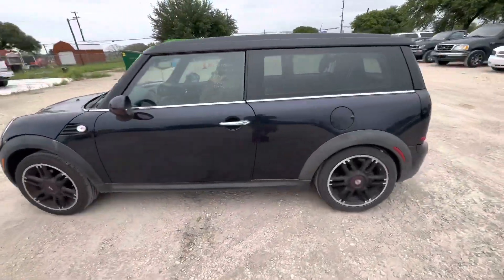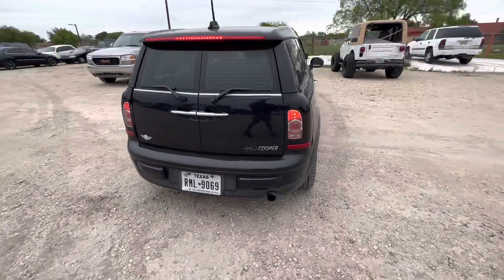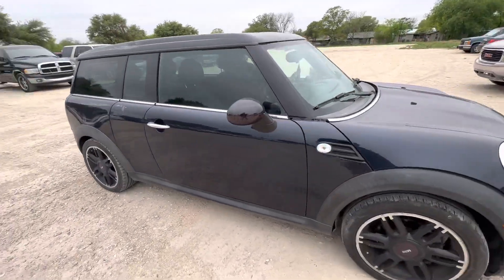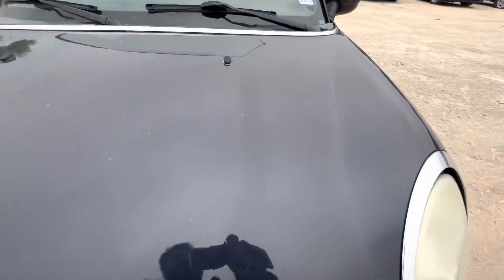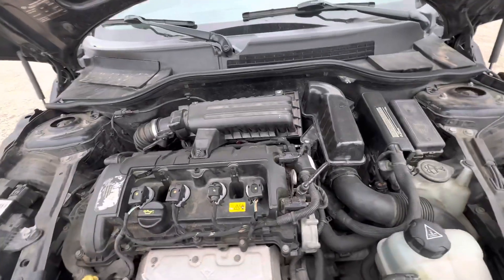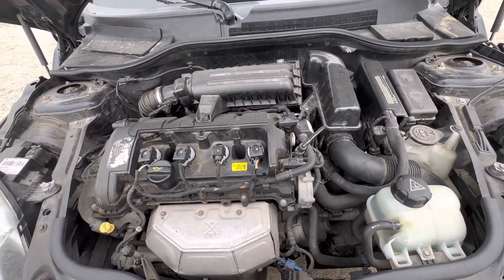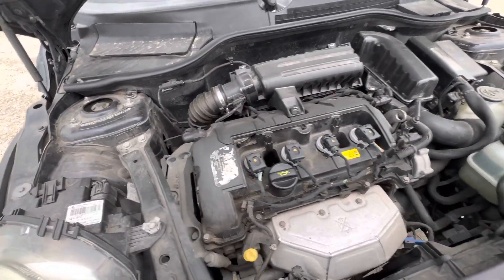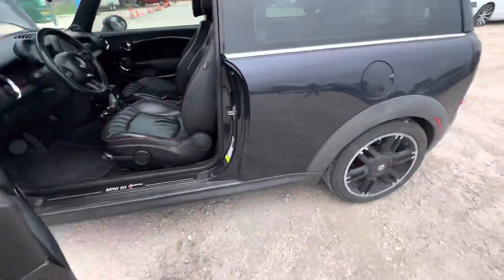Hey everybody, Sam right here, Alamo Auctioneers. We have a 2011 Mini Cooper Clubman. It's an automatic four-cylinder. Let's take a look under the hood real quick — it's your 1.6-liter four-cylinder.